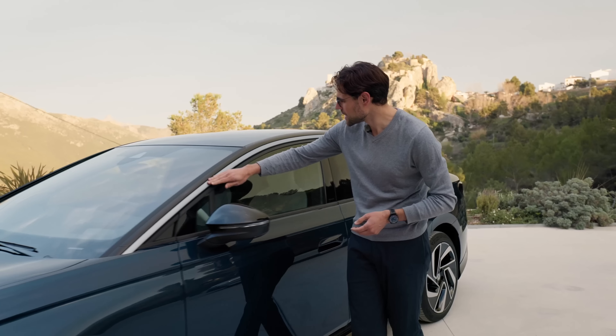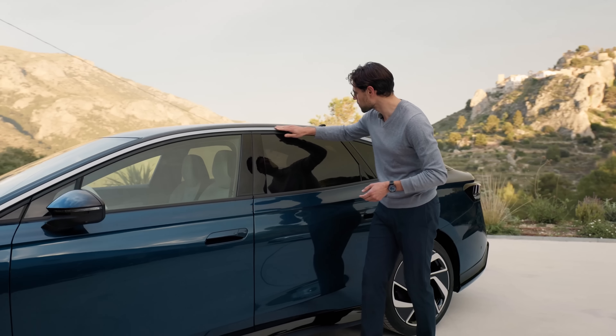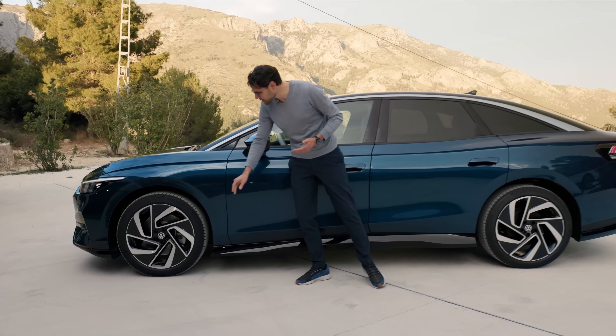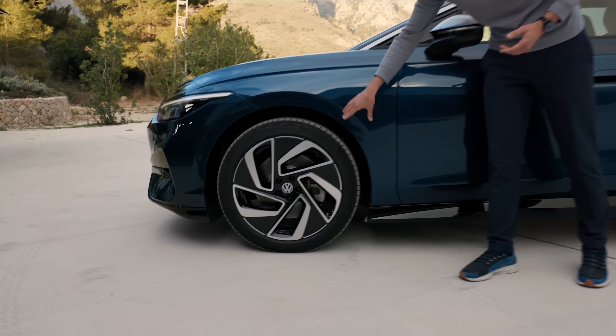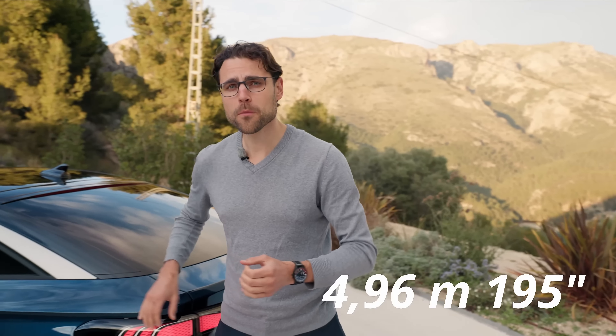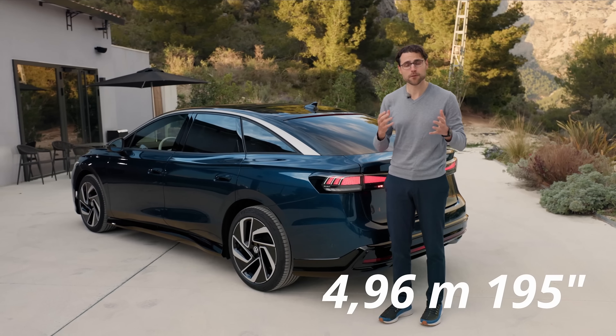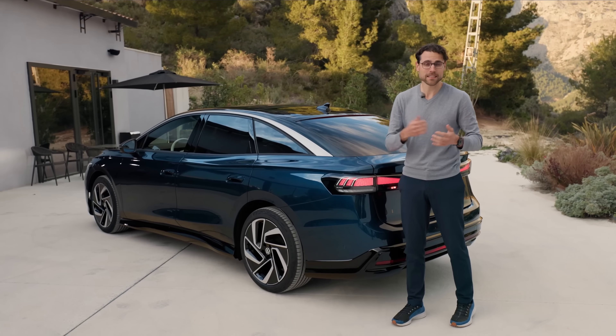You can see it also design-wise here. This bow is standard and provides a nice contrast to the blue color. The wheels are either 19-inch or here the optional 20-inch — these are the biggest ones. The length is 4 meters 96, or 195 inches. So indeed, a full-size EV sedan.